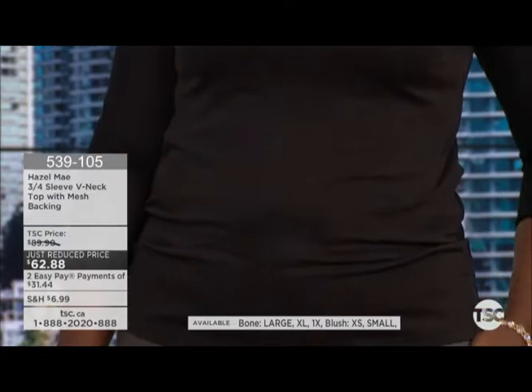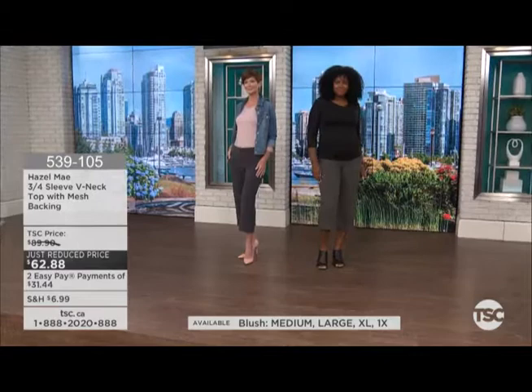Here is Miss Shakira wearing her regular size large. You look and you think, oh, that's a nice-looking soft v-neck casual top, but then when you start to notice the sheerness coming through in the sleeves and the back, it elevates the whole experience. The item number is 53910-5 for this one. All made in Canada — bone, blush, or black, extra small through 1X.